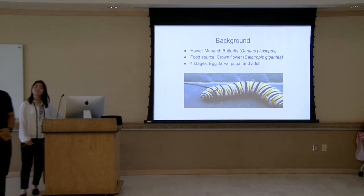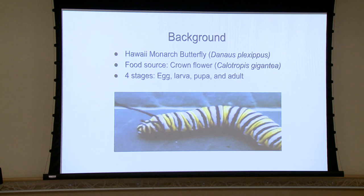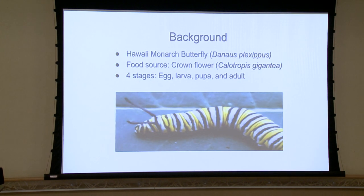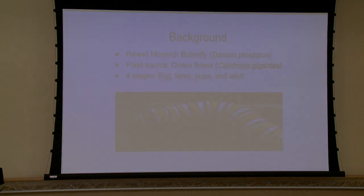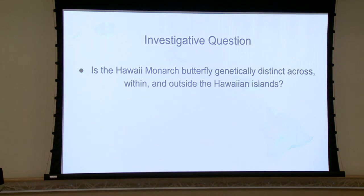There are two main types of monarch groups: ones that don't migrate, and ones that do. The monarch butterfly spawns on the islands, so we presume they don't migrate. This leads us into our investigative question: is the Hawaii Monarch Butterfly genetically distinct across, within, and outside the Hawaiian Islands?